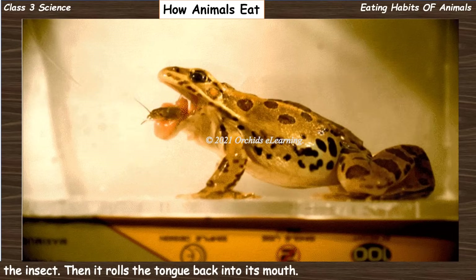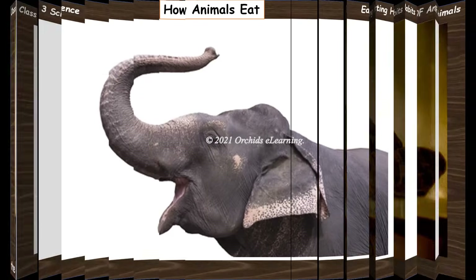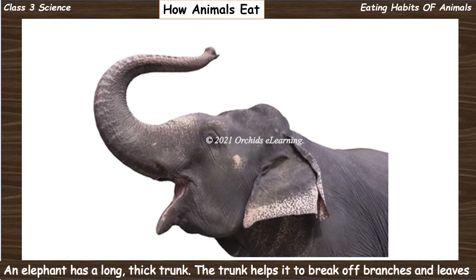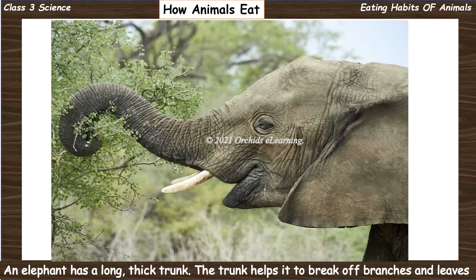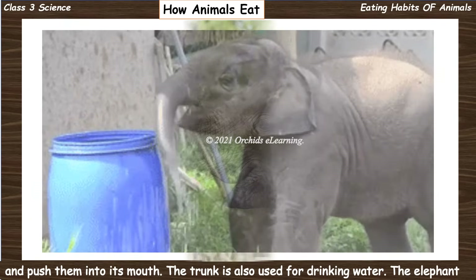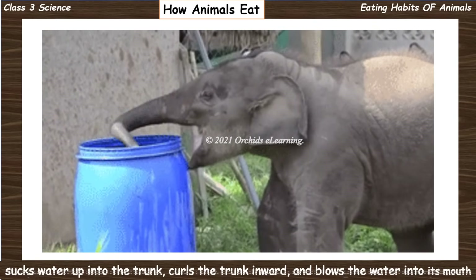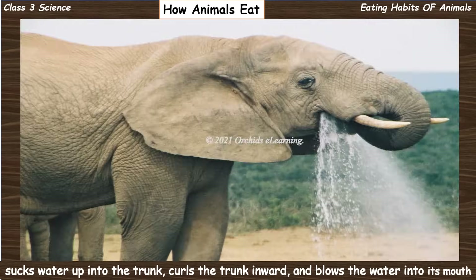An elephant has a long thick trunk. The trunk helps it to break off branches and leaves and push them into its mouth. The trunk is also used for drinking water — the elephant sucks water up into the trunk, curls the trunk inward, and blows the water into its mouth.